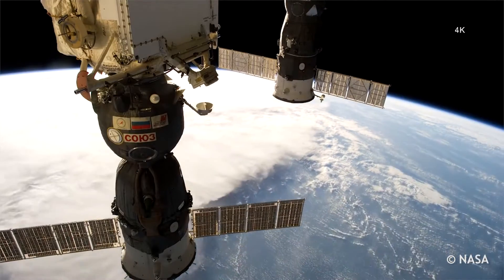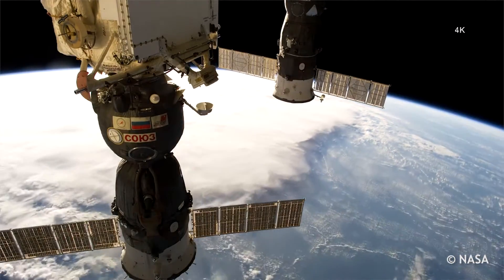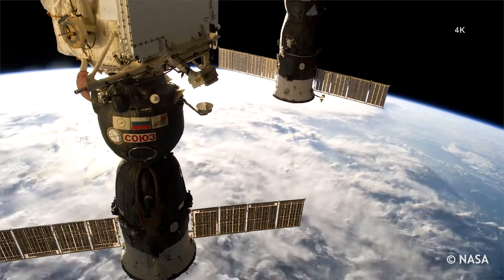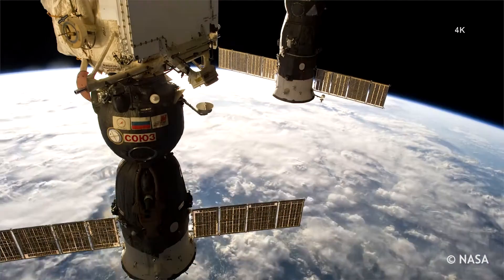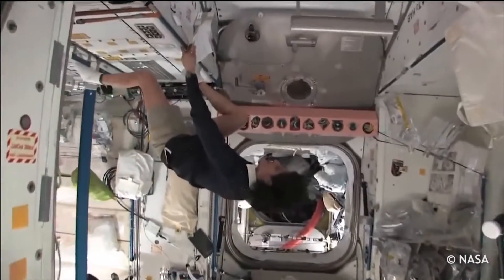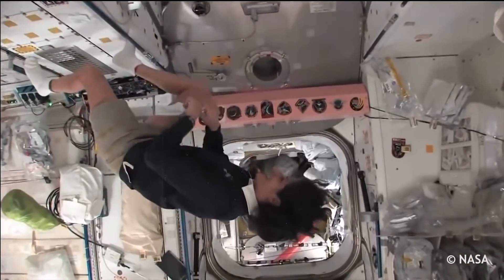A lot of people think that there isn't gravity on the International Space Station, but there is — it's gravity that's causing this effect. As the International Space Station is orbiting Earth, it's falling, and the astronauts inside are falling at the same rate around Earth. Because they're falling at the same rate relative to each other, it gives the appearance that the astronauts are floating or somewhat motionless compared to the space station.